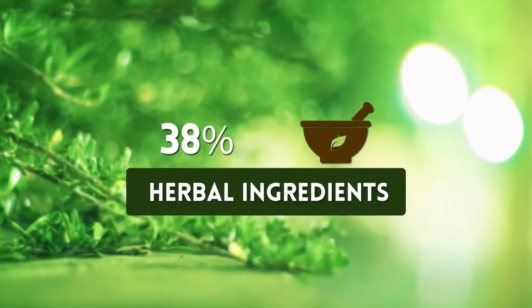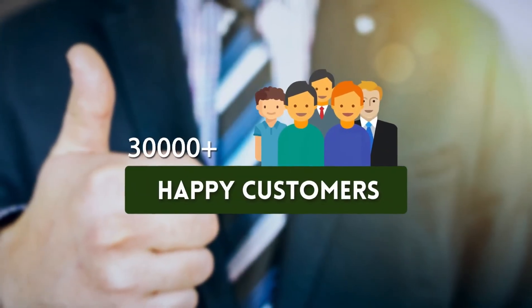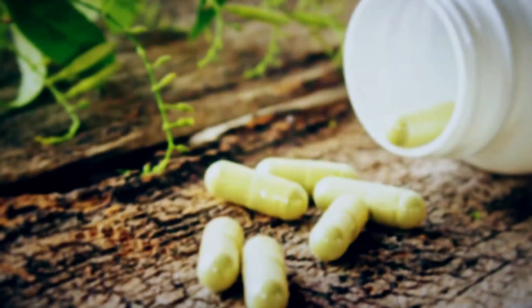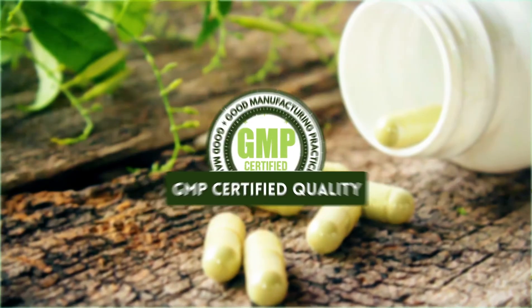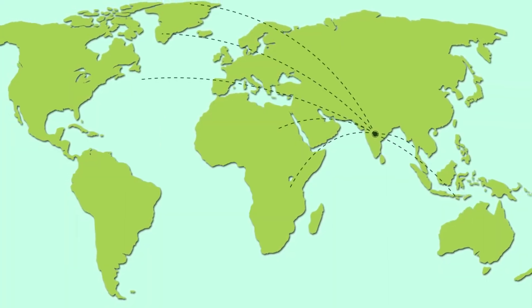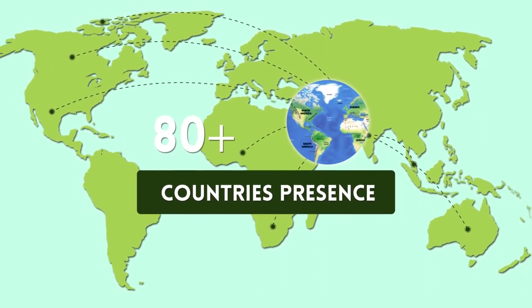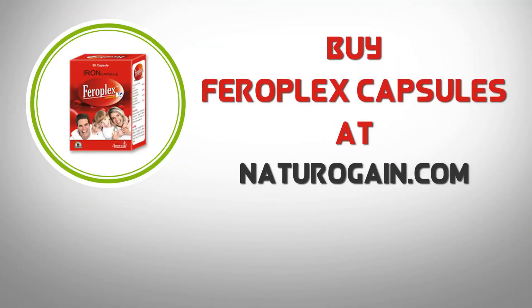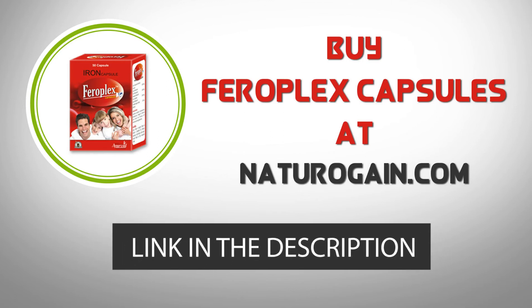Pharaoh Plex capsules feature 100% herbal ingredients, over 100,000 happy customers, GMP certified quality, and are available in 80-plus countries. Buy Pharaoh Plex capsules at naturalgain.com — the product link is given in the video description.